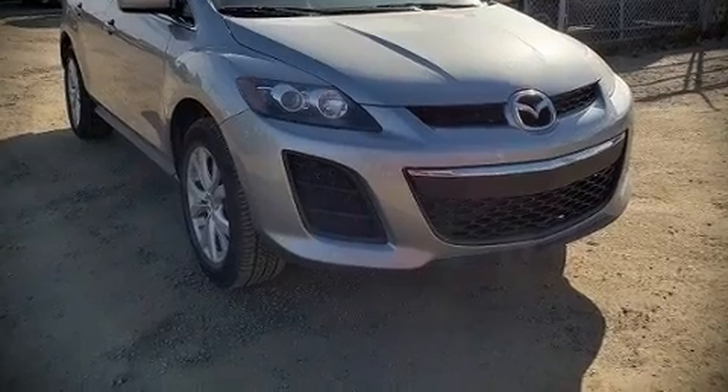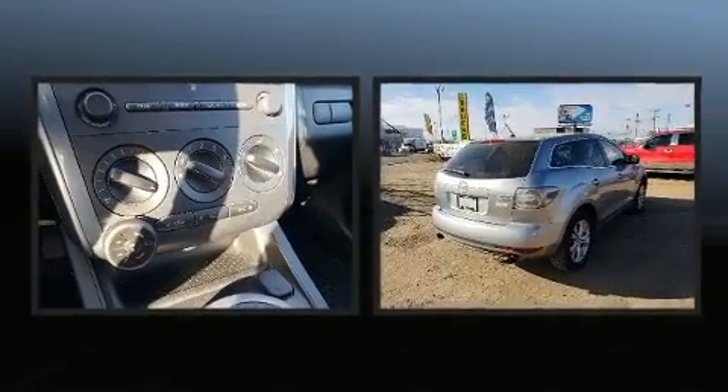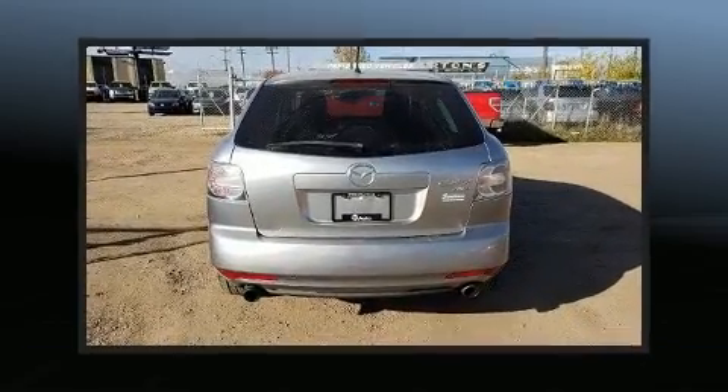Introducing the 2010 Mazda CX-7. It features an automatic transmission, all-wheel drive, and a 2.3-liter four-cylinder engine.